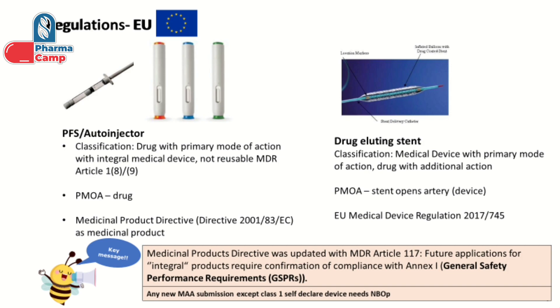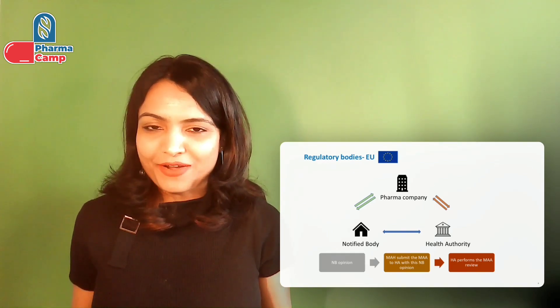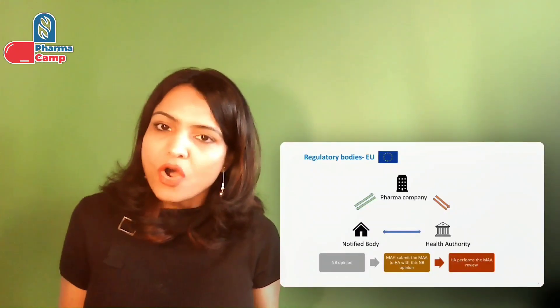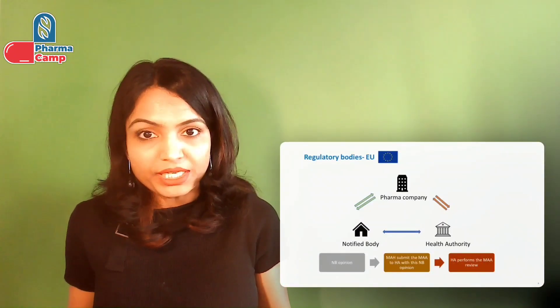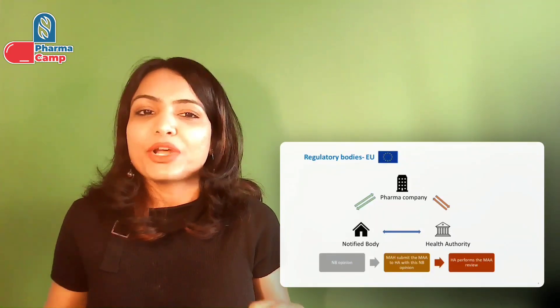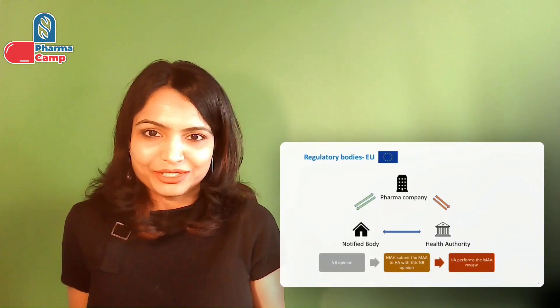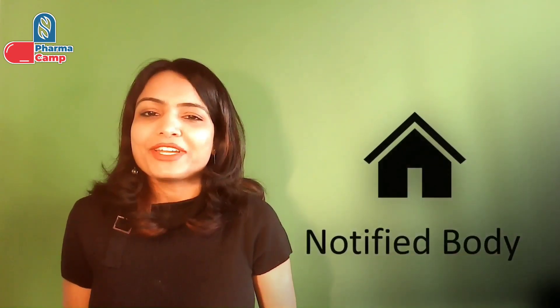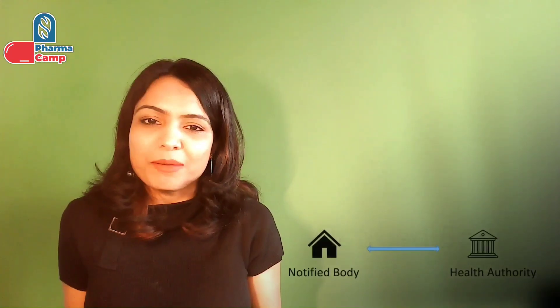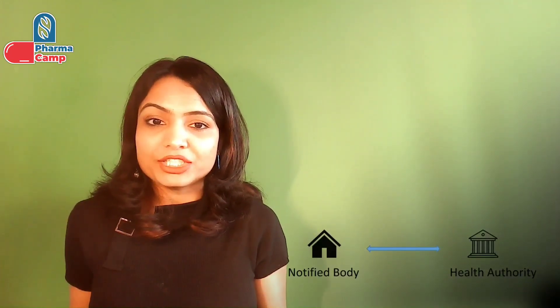You need to have a notified body opinion for such devices, except for Class 1 self-declared devices. That is why the role of the notified body comes into picture — except for Class 1 self-declared devices, all other devices need a notified body opinion. So, what is a notified body in the EU? In simple terms, a notified body is an independent organization that has been designated by the health authority of the EU.